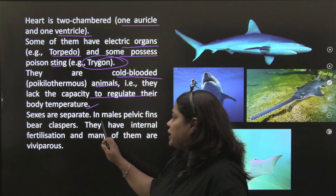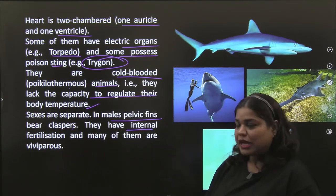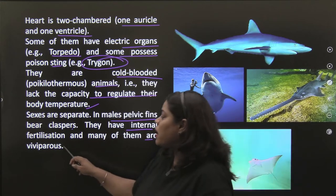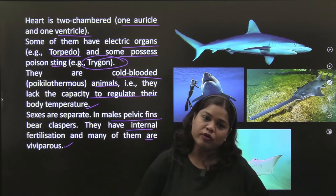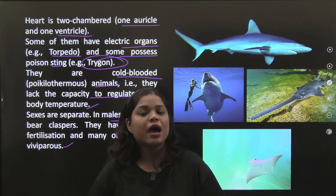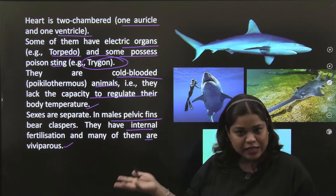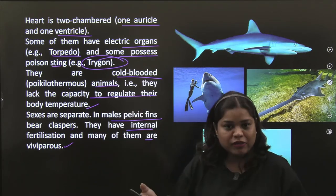Sexes are separate. In males, pelvic fins bear claspers. They have internal fertilization and many of them are viviparous. Some are oviparous, but the majority are viviparous. Reproduction is obviously sexual.